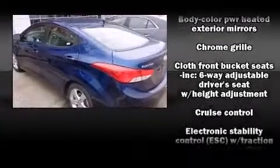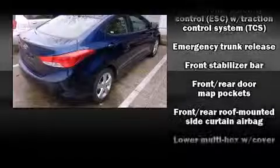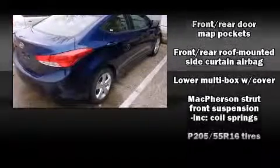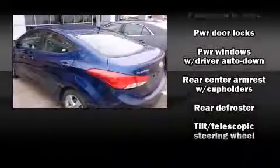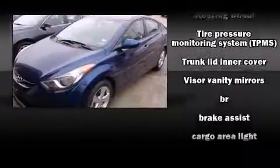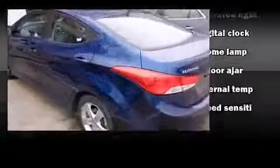Hyundai ensures the safety and security of its passengers with equipment such as dual front impact airbags, front and side impact airbags, traction control, brake assist, a security system, and four-wheel disc brakes with ABS. This car was designed with safety in mind, allowing you to drive with even greater assurance.